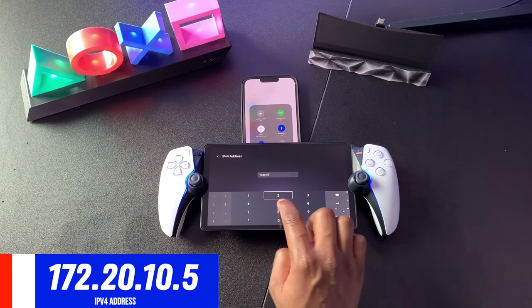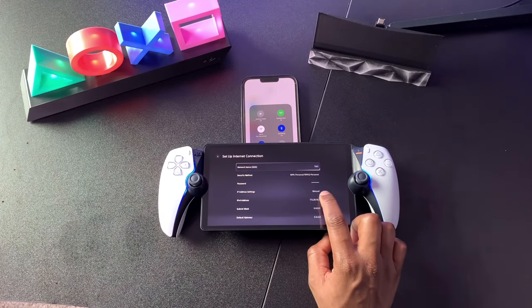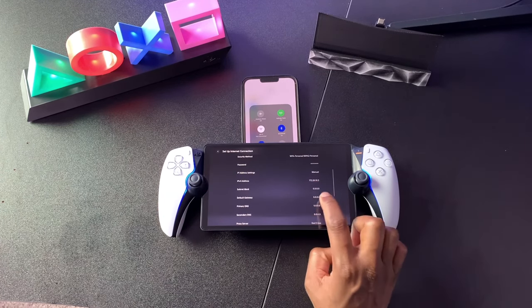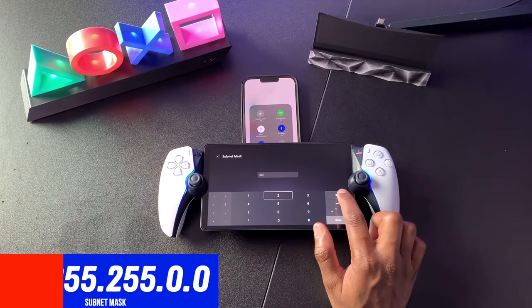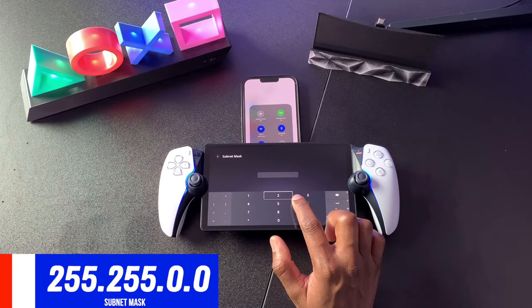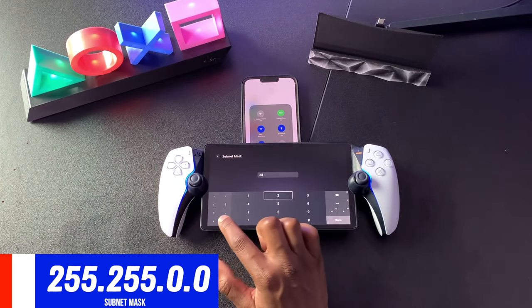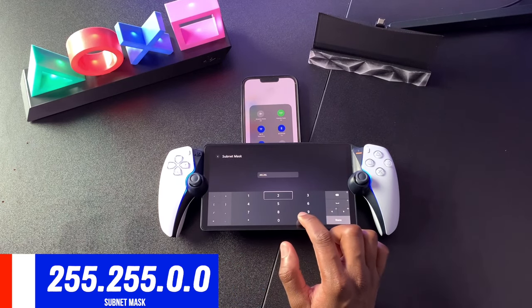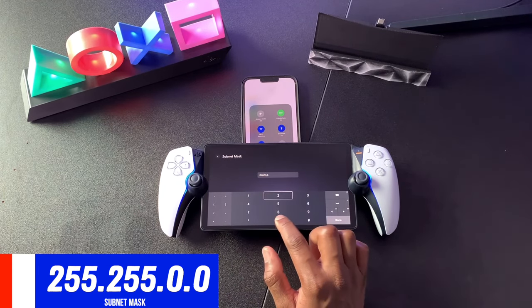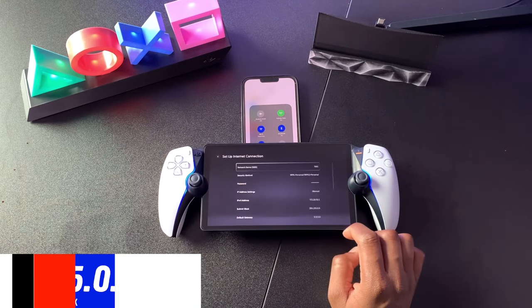These numbers are very case sensitive. Now press Done, scroll down until you see Subnet Mask, and click into that sub-menu as well. Delete all of the numbers you see in the text field and type the exact same numbers you see on the screen: 255.255.0.0. If this is going too fast, feel free to pause the video, take a deep breath, verify the numbers, and then click Done.